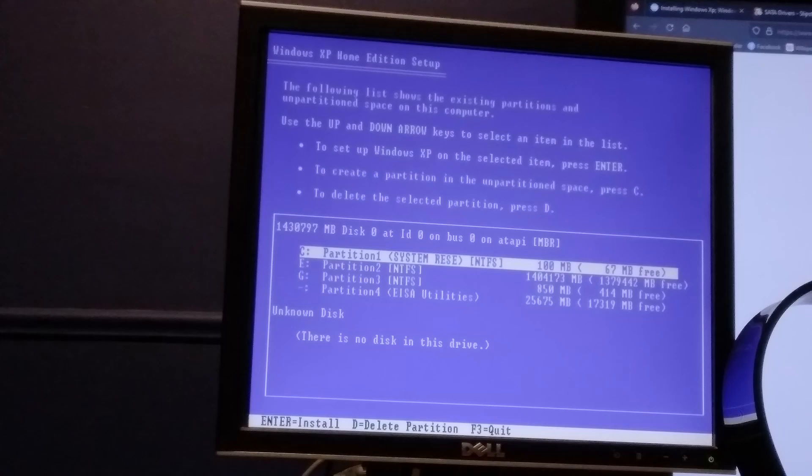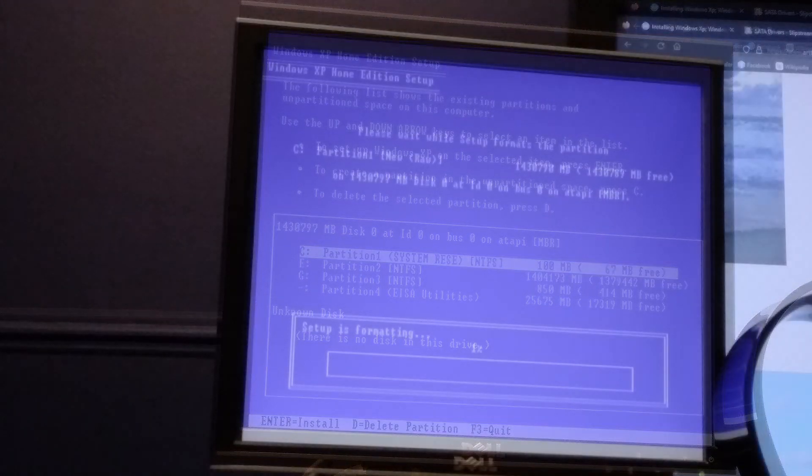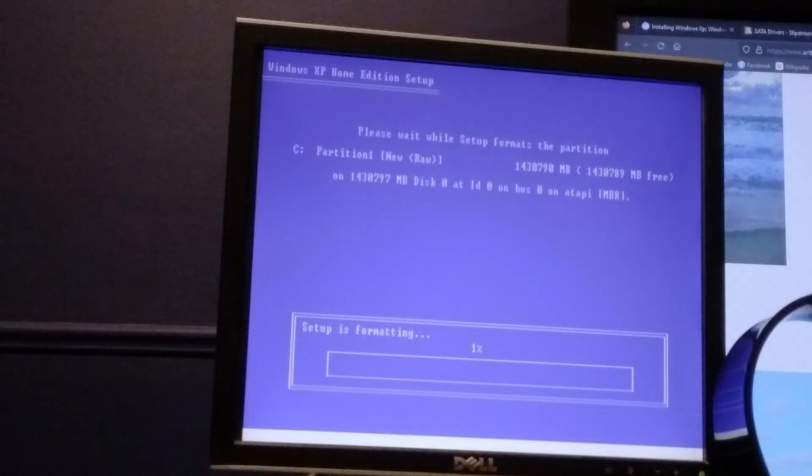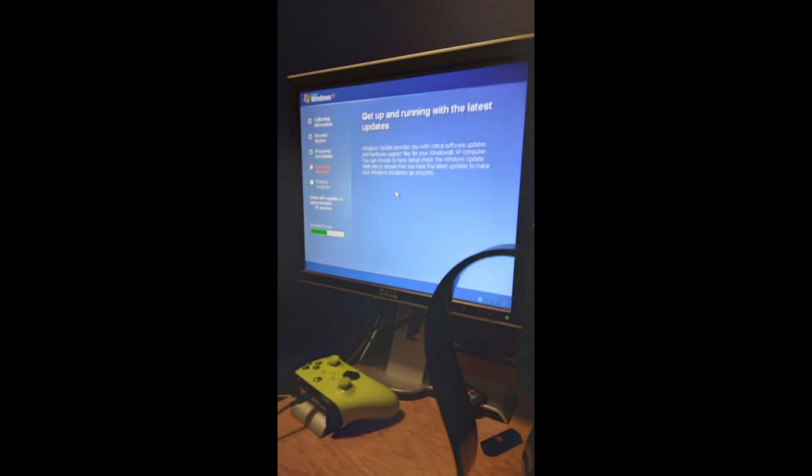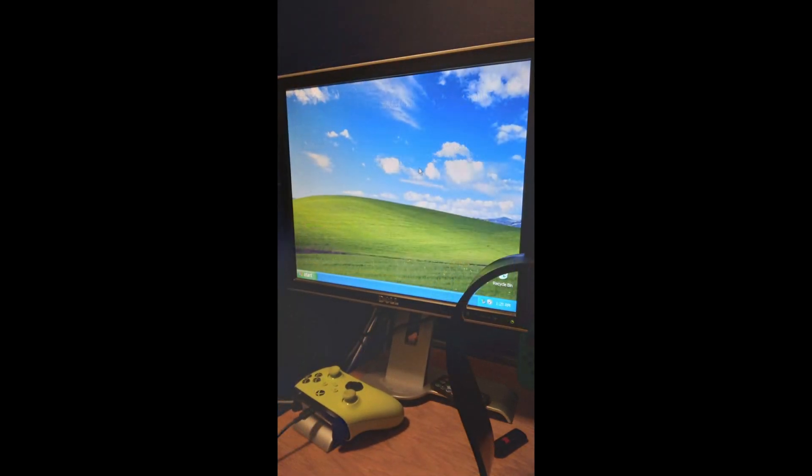Now that installation could continue, I had to reformat the hard drive, which recognized the 1.4-plus terabytes of space available. Getting the hard drive formatted took almost four hours! By one in the morning, the formatting was complete. It took a half an hour to finish installing the rest of XP. But it worked! I was in disbelief that I got XP installed on this thing!